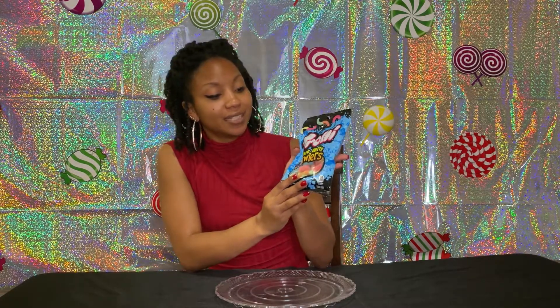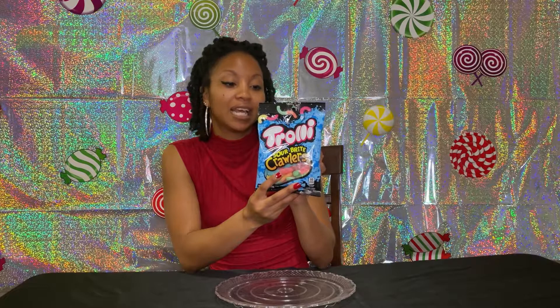These are the Trolley's Sour Bright Crawlers — they're little worms basically, made of candy, and they are sour. They have three different flavors: cherry lime, strawberry grape, and orange lime. So I'm going to try all three of these flavors today.